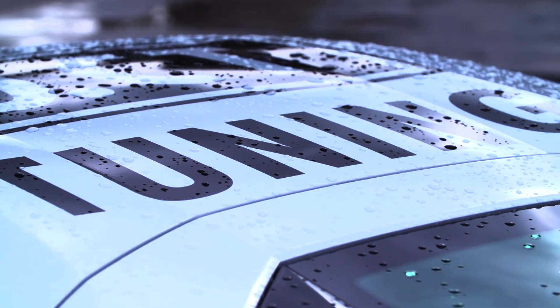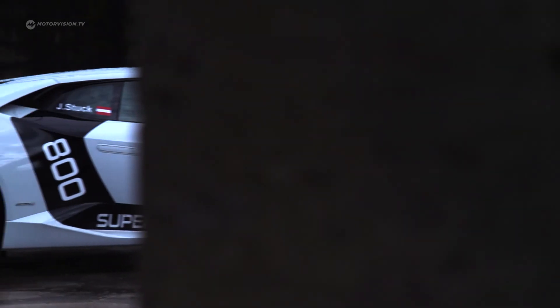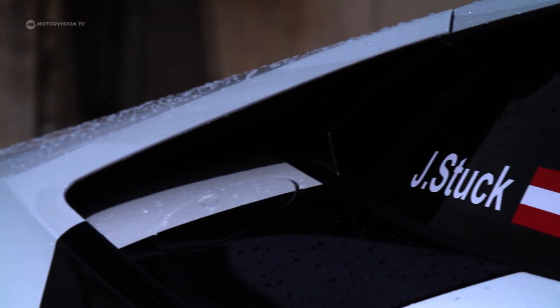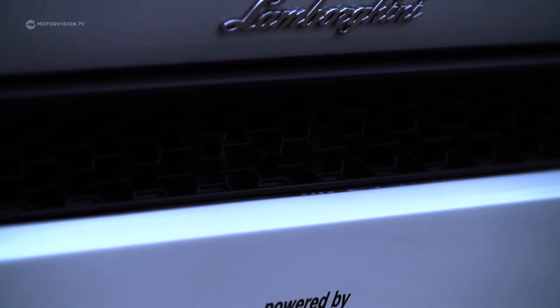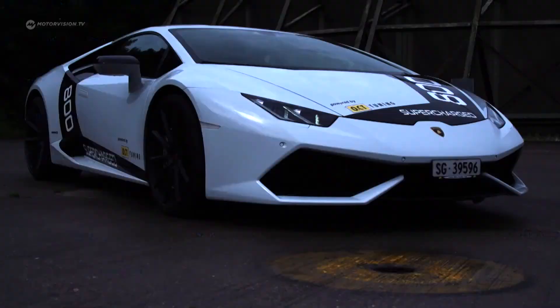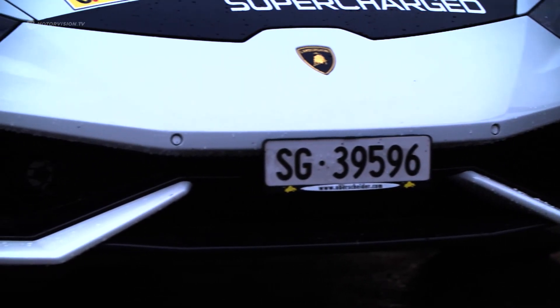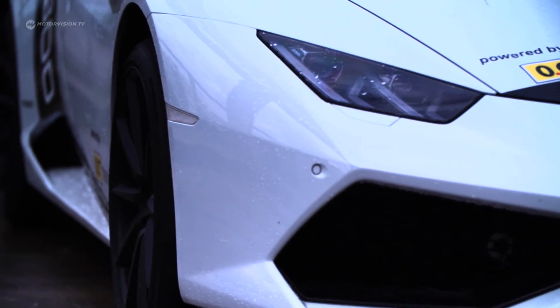At the 2016 Tuner Grand Prix, Johannes Stuck drove this 807-brake horsepower monster to its limits. For the base, Swiss tuner OCT used a 5.2-liter V10 naturally aspirated engine with 610 horsepower and 560 Newton meters of torque.